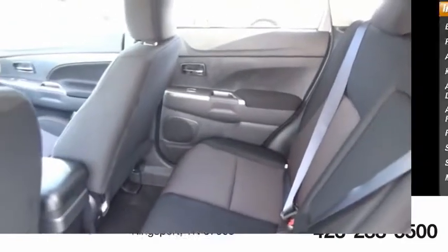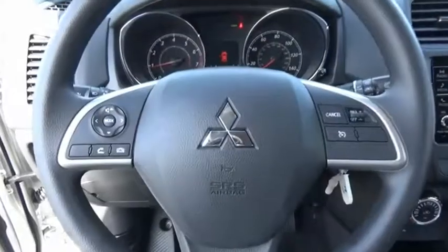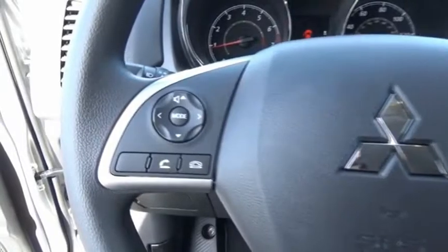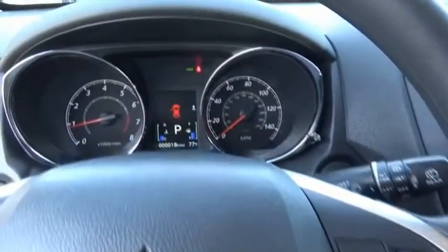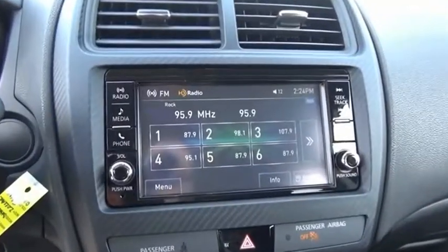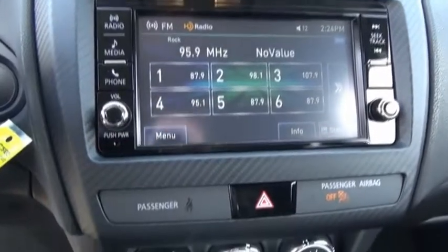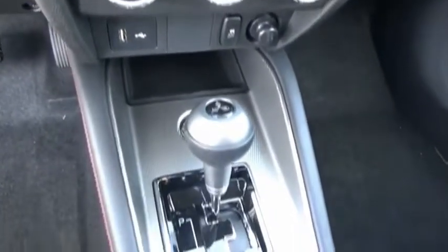The all-new Outlander Sport features a fuel-efficient engine paired to either a five-speed manual or a continuously variable transmission, and comfortable accommodations for five. Passengers will be treated to a refined ride in comfortable surroundings with a host of welcome features. This vehicle offers reliability and good looks at a great price. So come in and take a test drive today.